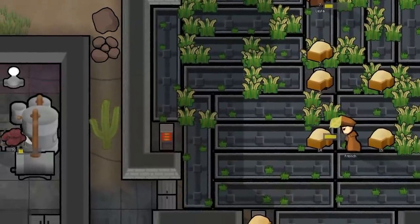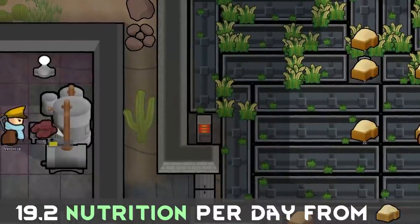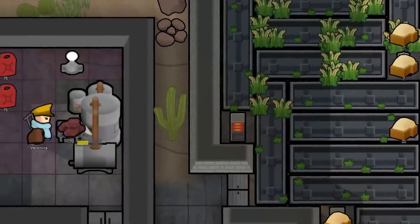Using ancient techniques from Federal China, this setup can produce 19.2 nutrition each day from rice.